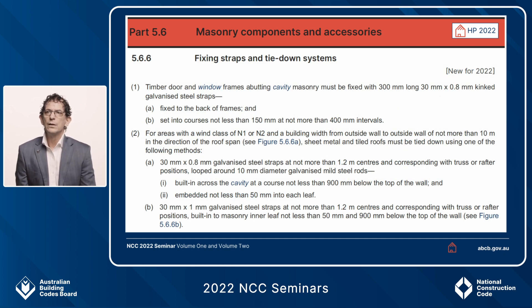An important new clause for masonry components and accessories is clause 5.6.6, dealing with fixing straps and tie-down systems. Sub-clause 1 sets out requirements for timber door and window frames abutting cavity masonry. Sub-clause 2 covers requirements for roof tie-down for external walls supporting sheet metal and tile roofs, including a requirement for tie-down straps at a maximum of 1200 millimetre centres, connected to or adjacent to rafters or trusses.